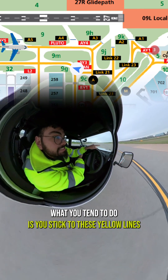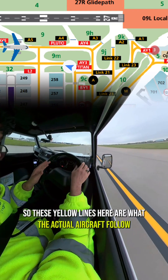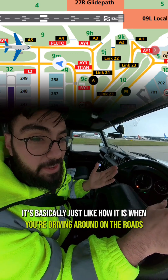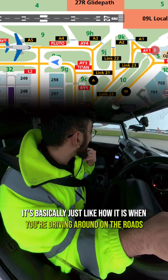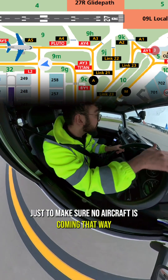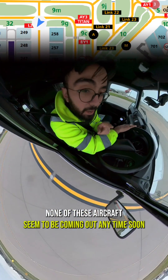What you tend to do is stick to these yellow lines. These yellow lines are what the actual aircraft follow, but while you're driving around, always stay to the left of the line — it's basically just like driving on the roads. I'm going to make sure there's no aircraft coming that way; none of these aircraft seem to be coming out anytime soon.